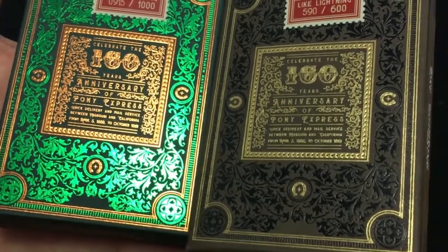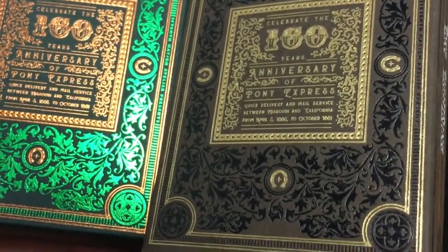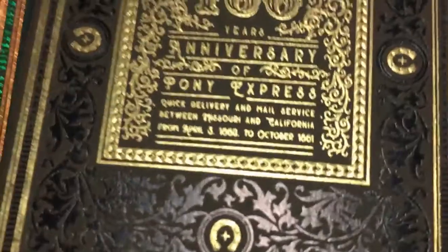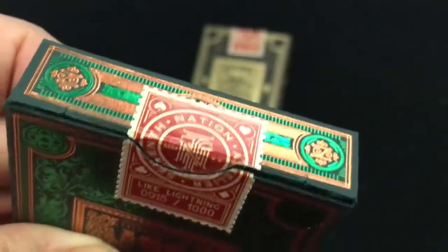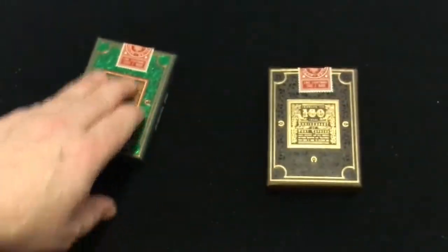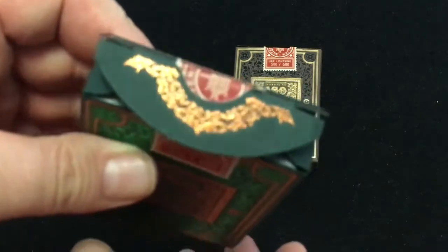Pretty cool. Quick delivery and mail service between Missouri and California from April 3rd, 1860 to October 1861. So it didn't last all that long. Nice numbered snap seals that say Seventh Nason Atelier. This is 950 out of 1000, and 590 out of 600 — I guess 600 of these and 1000 of these. I did not get the best numbers, obviously.